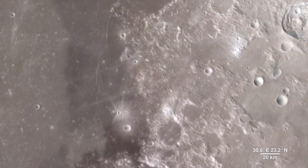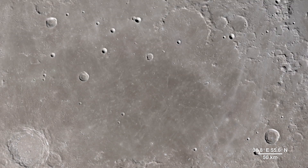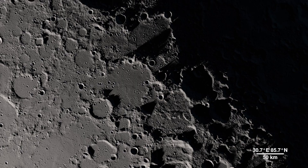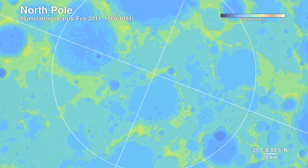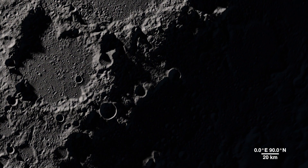Moving onward, we make our way to our final destination. This location contains regions that exist in permanent shadow, as well as ones that bask in nearly perpetual light — it's the North Pole. Detailed terrain measurements by Lola allow scientists to model sunlight and shadow at the poles over decades and centuries. Sunlit peaks and crater rims here may be ideal locations for generating solar power for future expeditions to the moon.